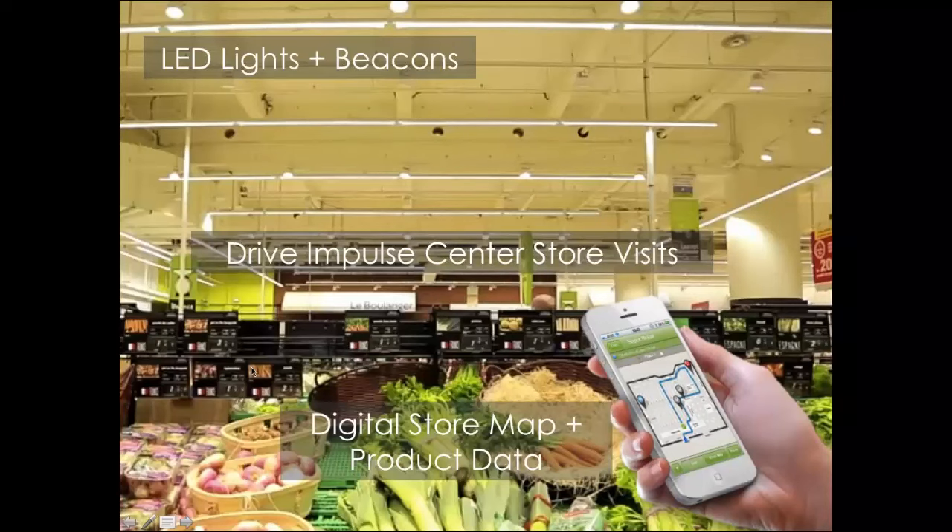Ultimately, bringing together positioning, the digital store map, and product data allows you to drive impulse center-store visits that are extremely profitable and valuable to both retailers and brands.